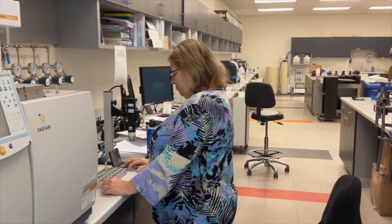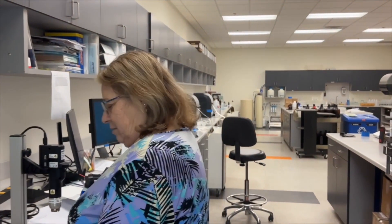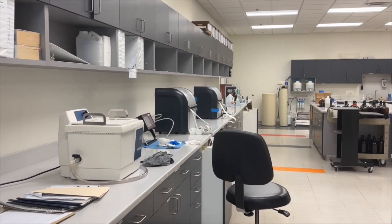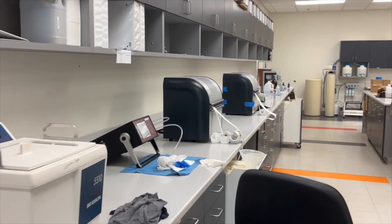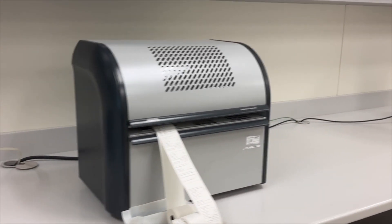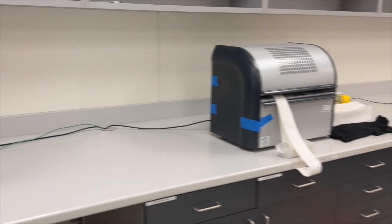We have a full capacity oil testing laboratory. We can perform dissolved gas analysis immediately after completion of the tests on a transformer, which allows us to see the analysis results as soon as possible and verify the transformer before we go to the final assembly area to finish the product for shipment.